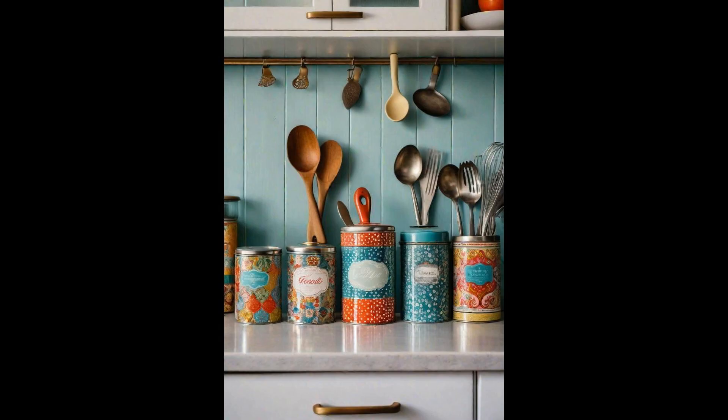Vintage tea tins don't just add a splash of nostalgic charm to your kitchen, they're also a clever way to upcycle and organize. These colorful, patterned tins, once used to store fragrant teas, now find a second life holding utensils. They sit proudly on countertops, blending utility with an aesthetic appeal that speaks to a bygone era.